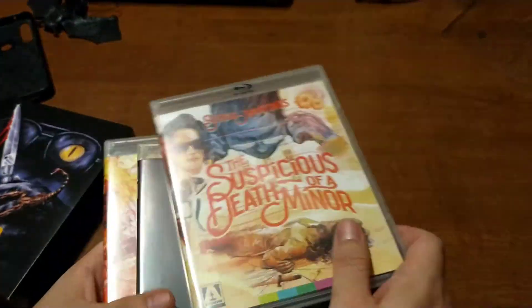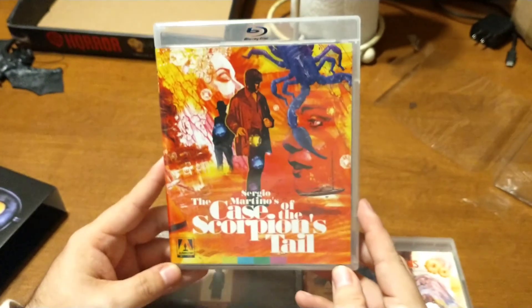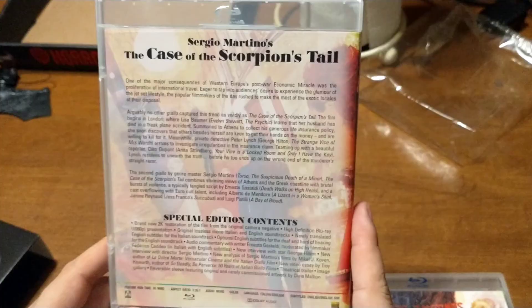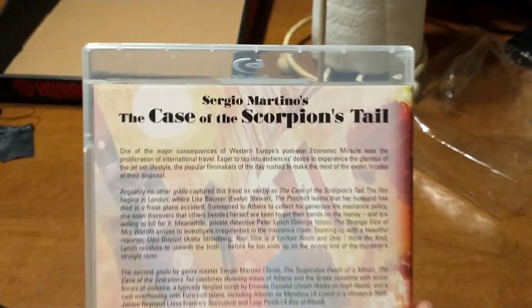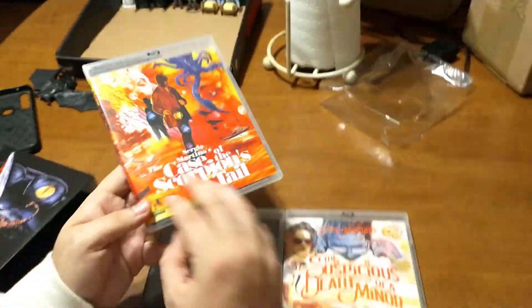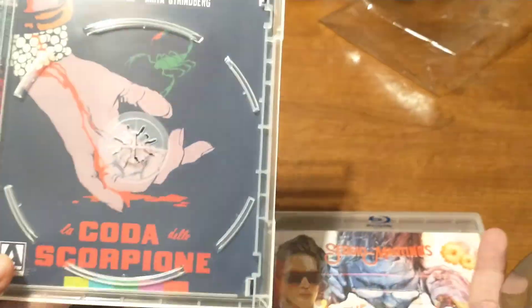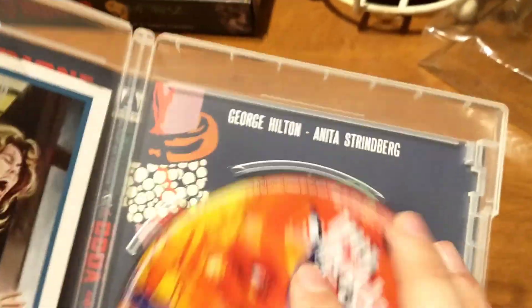Let's pull these out. Like I said, they're in the slimmer cases — you might recall seeing some of these on my shelf in bigger cases. First up is The Case of the Scorpion's Tail, which is probably my favorite one here. Here's the back with the extras. I think they have new transfers, though I'm not sure. There is a reverse cover included, which is normal for these.